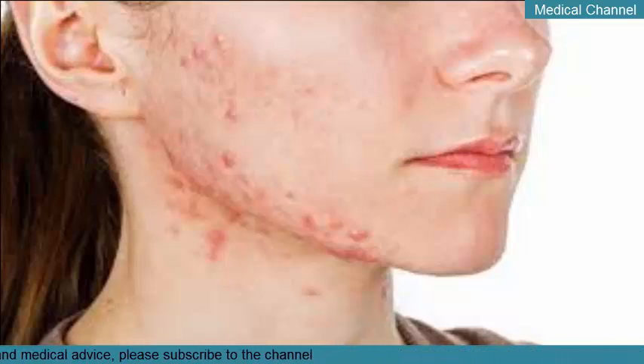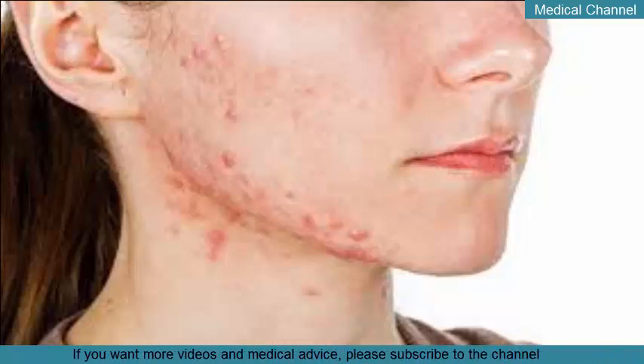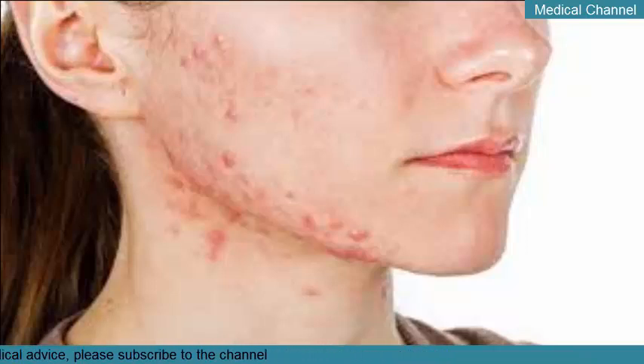Acne cysts are perhaps most noticeable on a person's face, but they're also common on the chest, neck, back, and arms. Cystic acne may even develop on the shoulders and behind the ears.